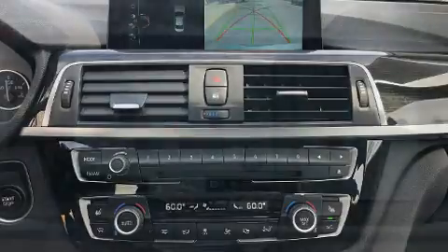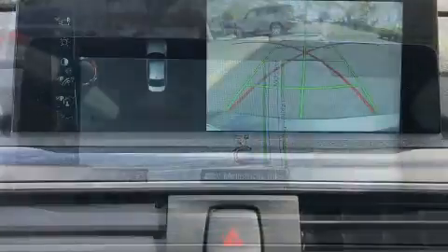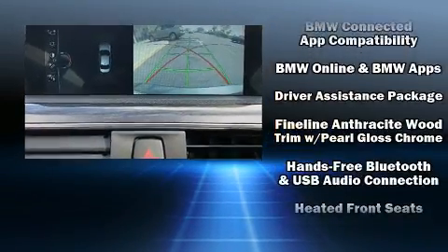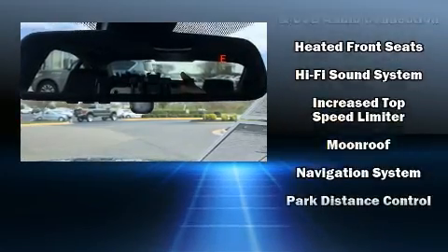BMW also prioritized safety and security with features such as traction control and an emergency communication system, and four-wheel disc brakes with ABS. Brake assist technology provides extra pressure when applying the brakes.